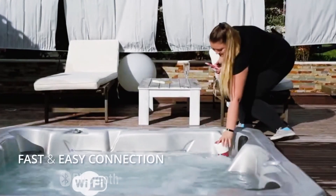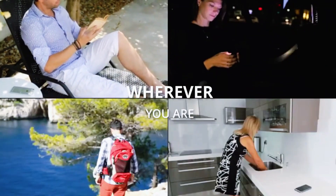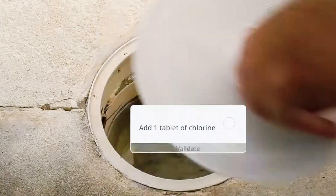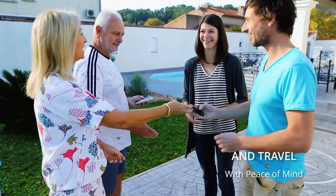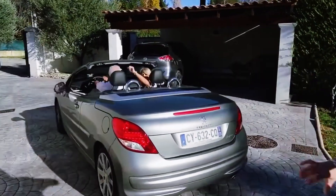The app is a standout feature here. The dashboard is simple but powerful, giving you quick overviews, detailed analytics, smart recommendations, and even customizable alerts. And if you're managing multiple pools — maybe one at home and one at a vacation property — you can switch between them effortlessly.